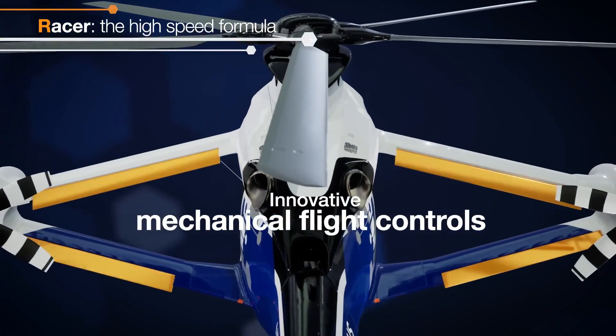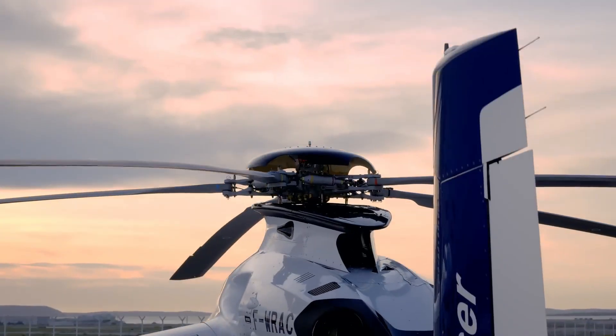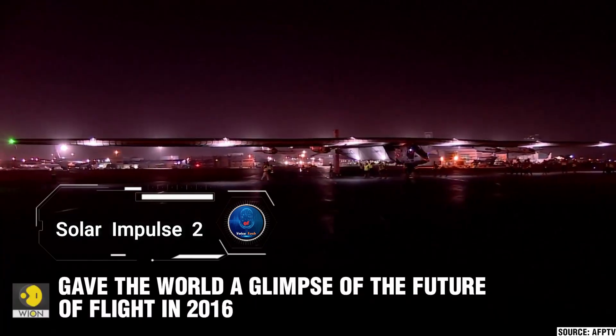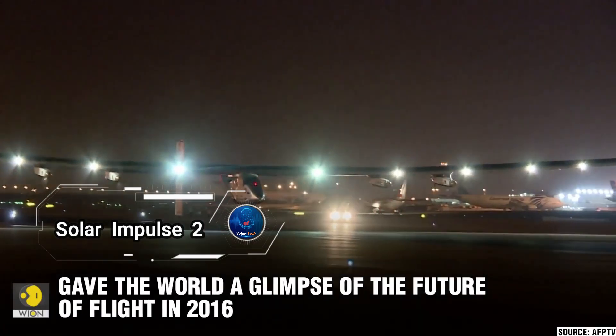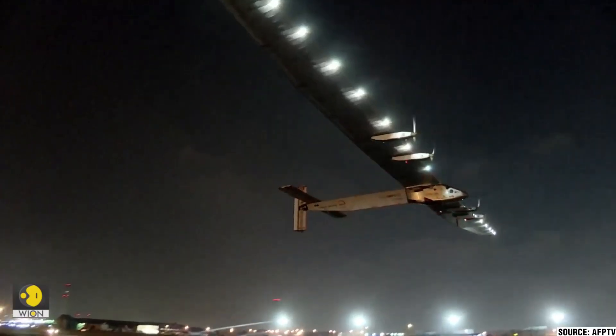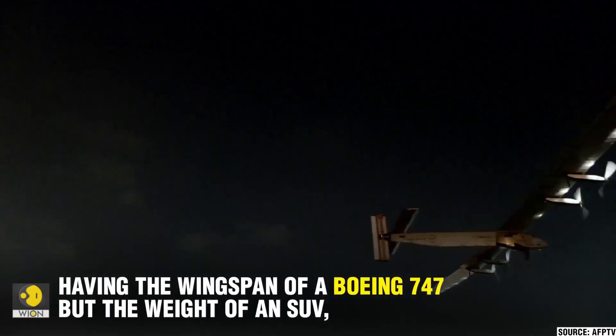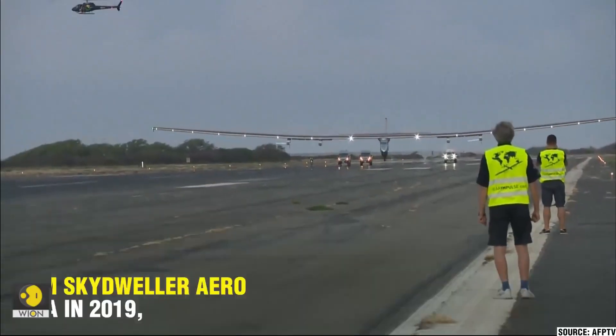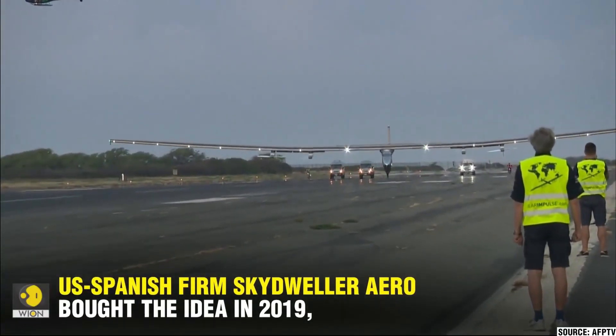Solar Impulse 2 is a groundbreaking Swiss solar-powered aircraft developed by the Solar Impulse Foundation. With a wingspan of 72 meters and a weight comparable to a car, it embarked on a historic mission to circumnavigate the globe using only solar energy.